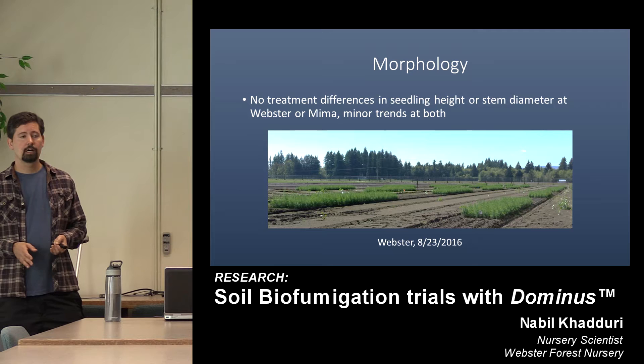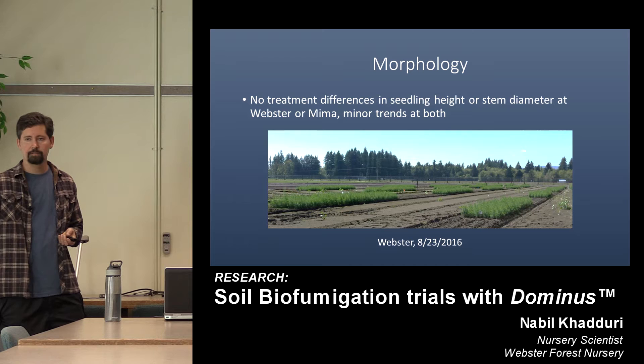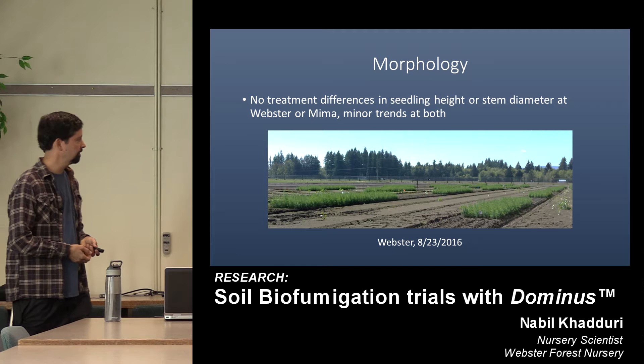Morphology was not different at the nurseries — height and stem diameter measured so far showed minor trends at both nurseries but the variability covers that over. We've now stressed the seedlings and will go into the fall to measure additional things like shoot and root volumes, but at this point there are no differences in morphology.